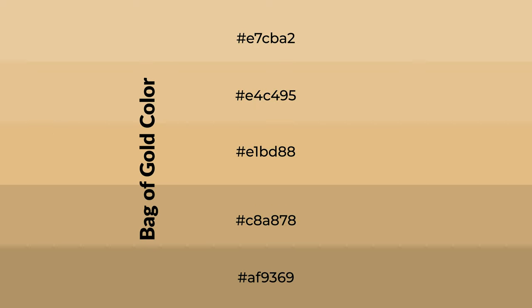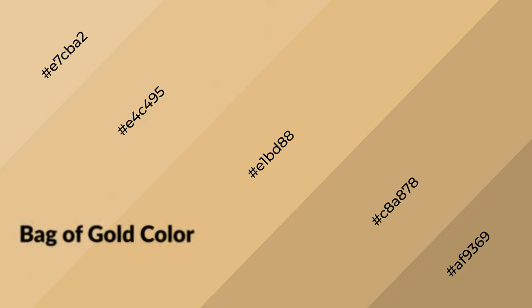To generate shades of a color, we add black to the color, and it is used in patterns, 3D effects, and layers. Shades create depth and drama. Bag of gold is a warm color and it emits cozier and active emotions.